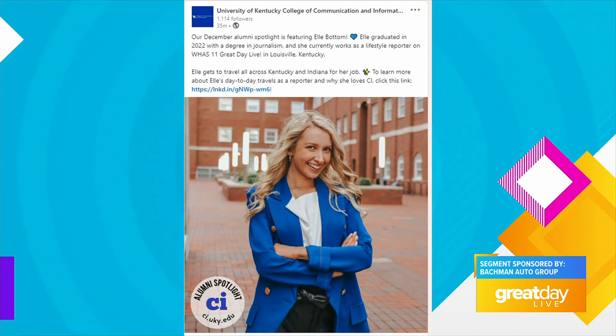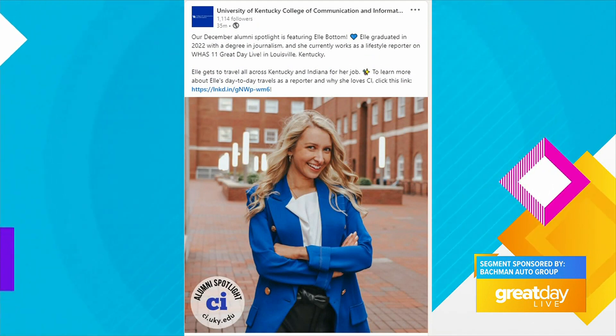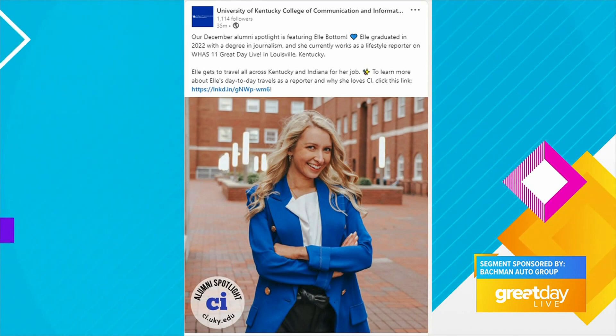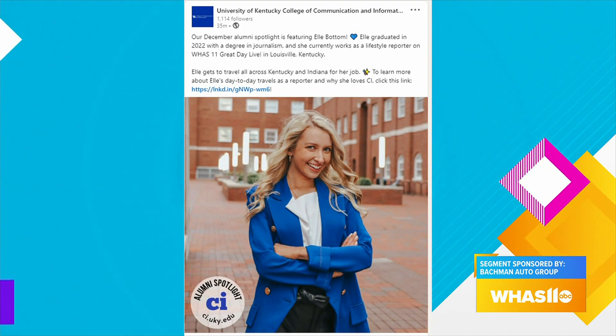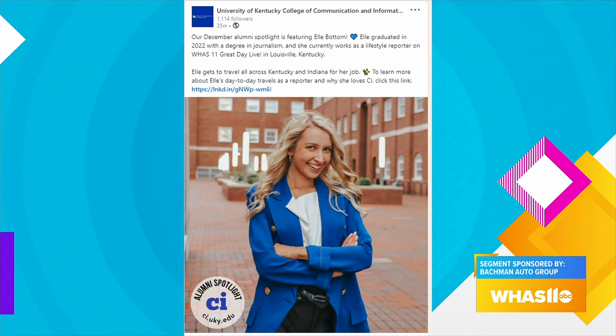Elle graduated from their program earlier this year, and we know that they are super proud of her, and so are we. Earlier this week, Elle visited the team at Bachman Auto Group to find out how UK fans can represent their CATS in style. Take a look.